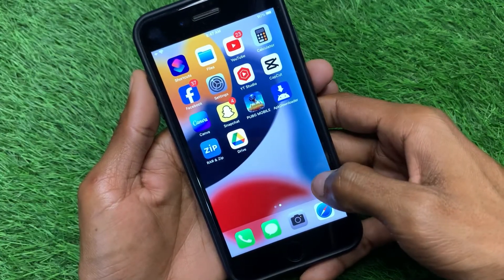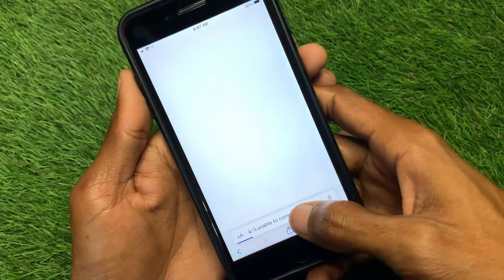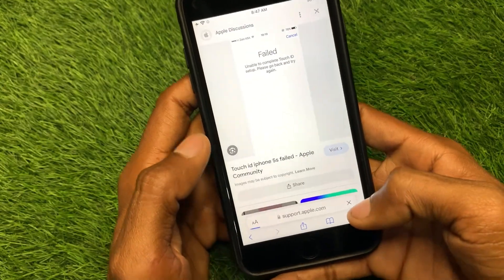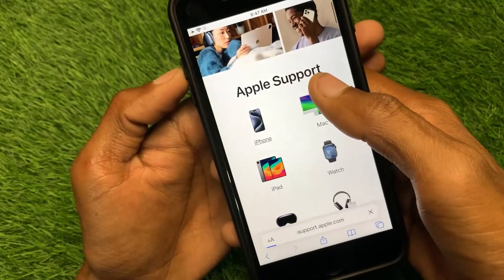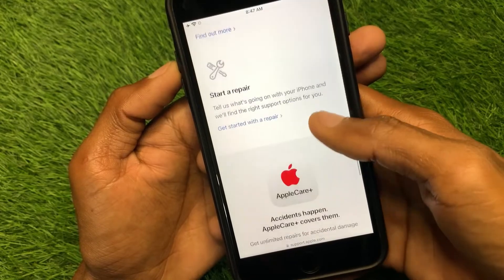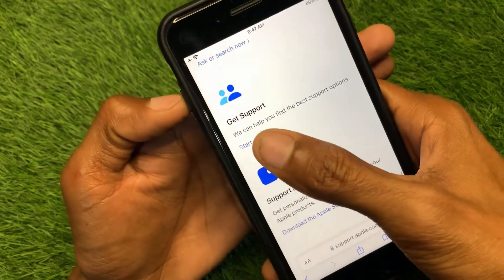If these methods still don't fix your problem, open an internet browser on your device — for example, Safari. Search for support.apple.com, select iPhone since you are using an iOS device, and scroll down.